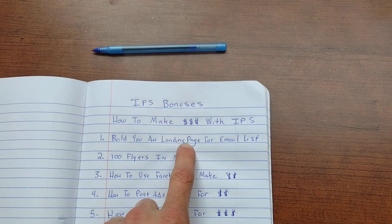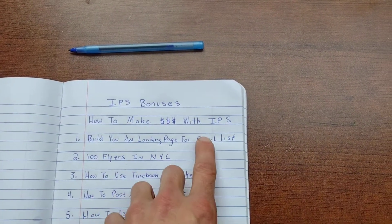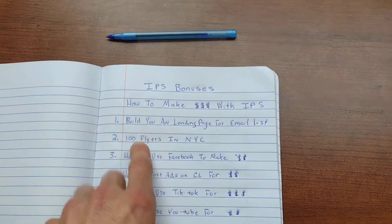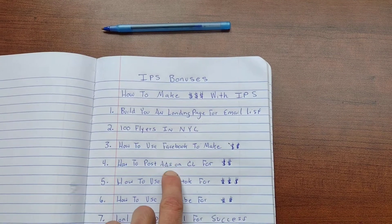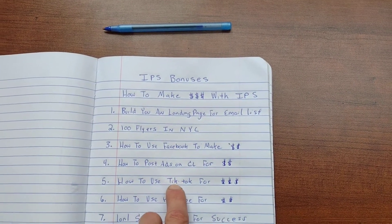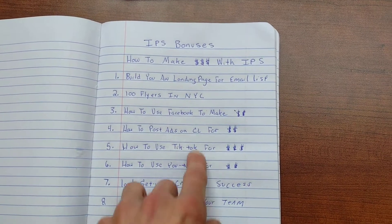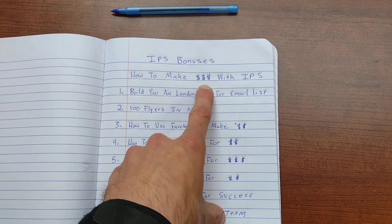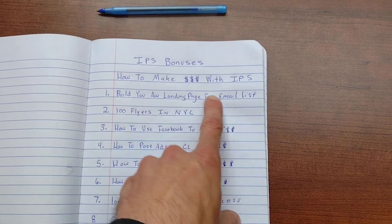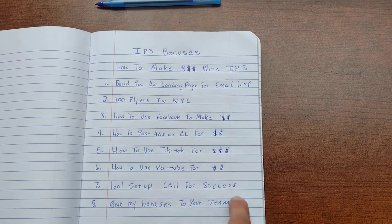Everything that I show you — how I built a six-figure affiliate marketing business, how I went from being a dishwasher to six figures — is by building an email list, by using Facebook for affiliate-based marketing, by posting ads on Craigslist, by leveraging TikTok, by leveraging YouTube, and staying consistent. That's why I make $300 to $600 a day every day with IPS.